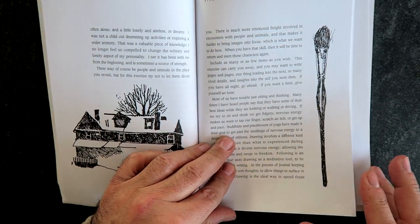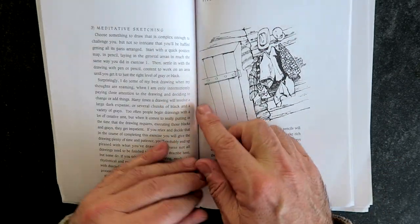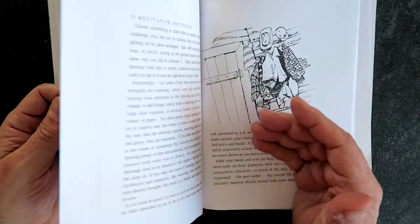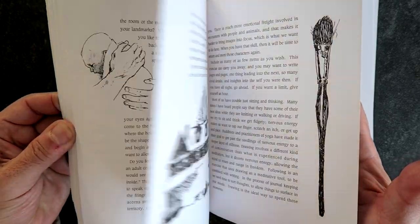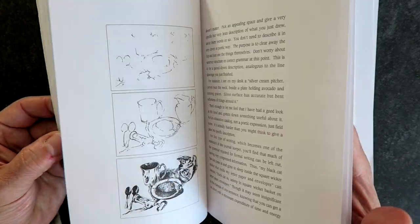But this book isn't just drawings — it's also got a lot of text. That text is about different things you can do to transform your journal, to make it into a record of your life, a life in hand, as she calls it. So this section's on meditative sketching, on memory walking, on being a field observer, recording the things you see around you.